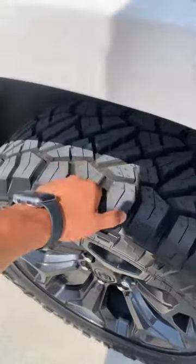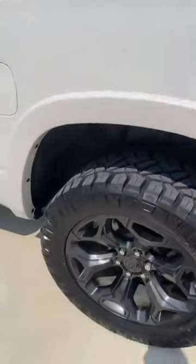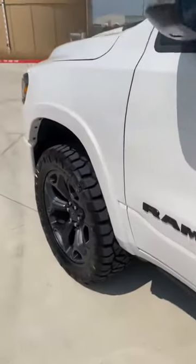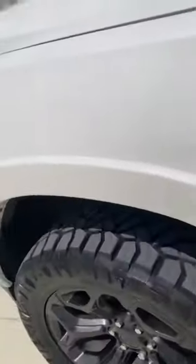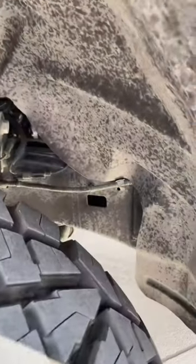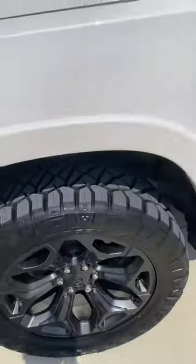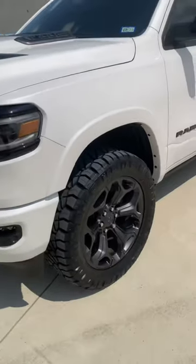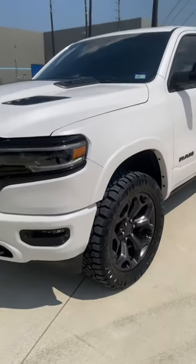They're pretty meaty tires — super comfortable, smooth, no issues with them. As far as rubbing goes, to be honest with you, it's no deal breaker. There's maybe some rubbing on the plastic back there, but it's not anything that you would have to necessarily trim or cut.